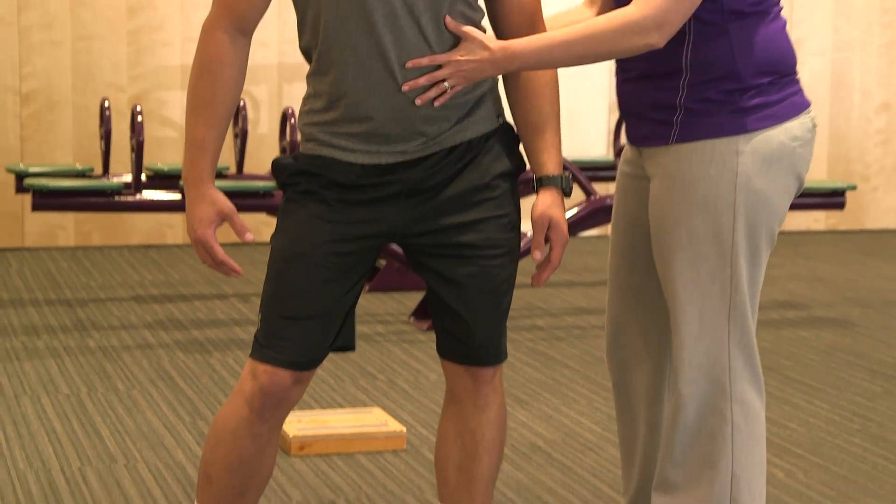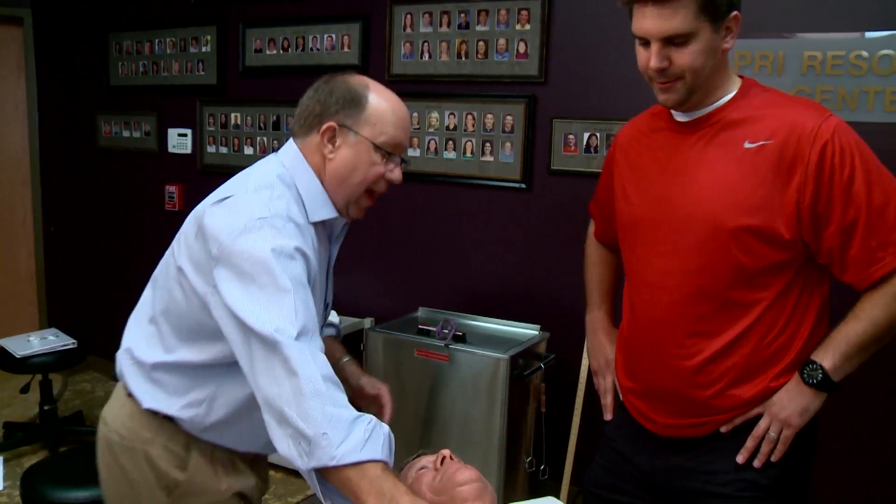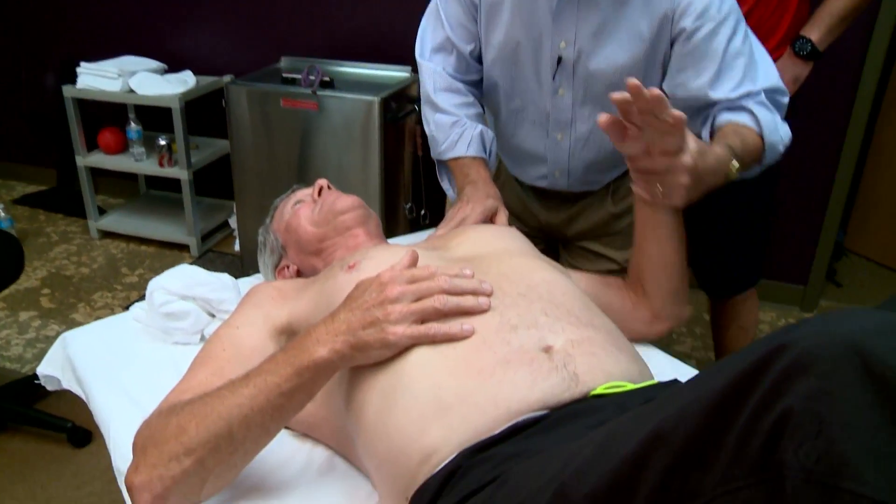The Postural Restoration Institute has a full array of course offerings and educational resources designed for healthcare and fitness professionals. The application of this science continues to grow in many healthcare and fitness programs.